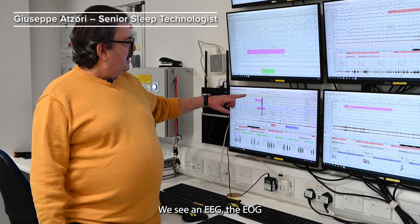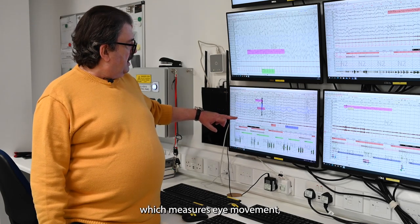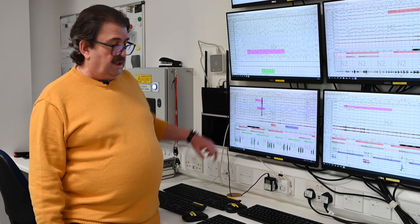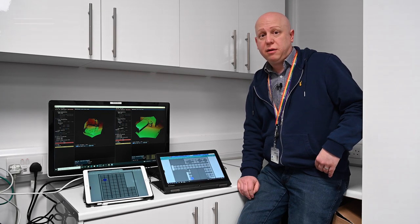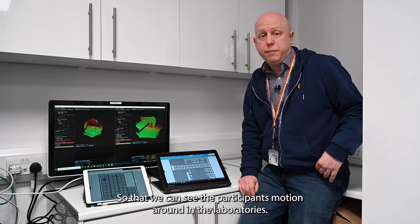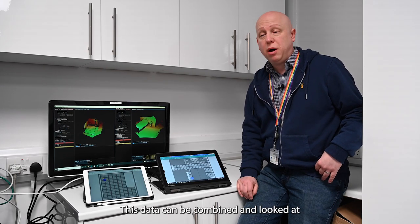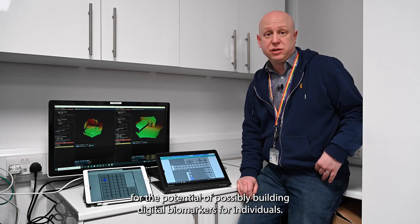We see an EEG, an EOG which measures eye movement, some mental EMGs and ECGs. You've seen the labs and the equipment that we have there. These feed through to our systems and to our visual displays so that we can see the participants' motion around in the laboratories. This data can be combined and looked at for the potential of possibly building digital biomarkers for individuals.